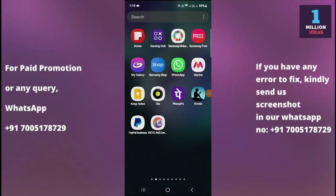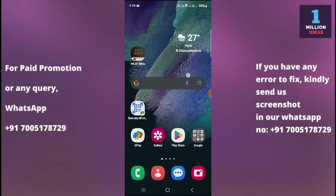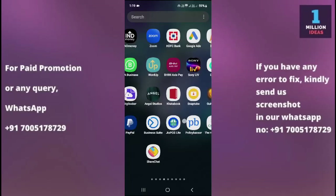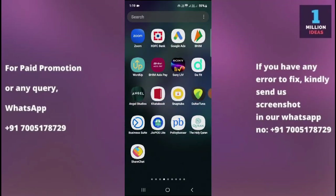How to fix WhatsApp not working on Samsung. Hey guys, welcome back to One Million Ideas YouTube channel. In this video, I'm going to show you how you can fix your WhatsApp not working problem on your device. Before proceeding further, make sure to subscribe to my YouTube channel and hit the bell icon to receive all the latest updates.